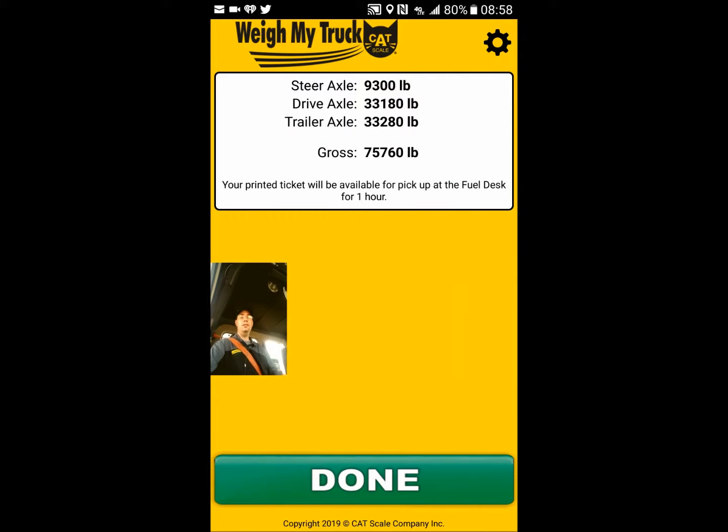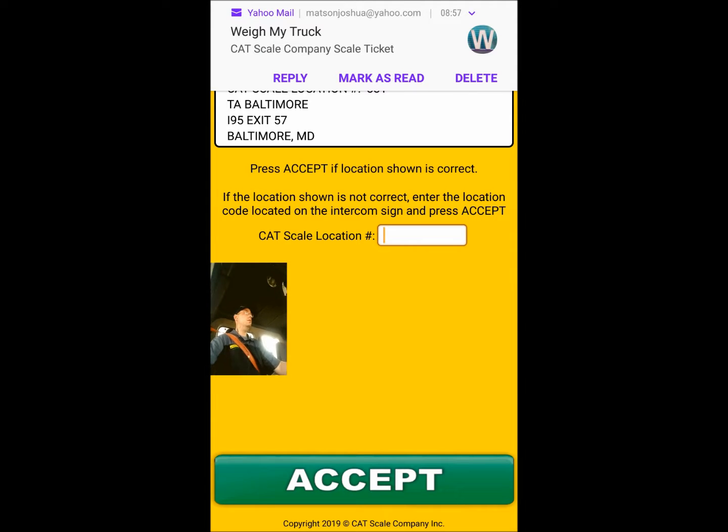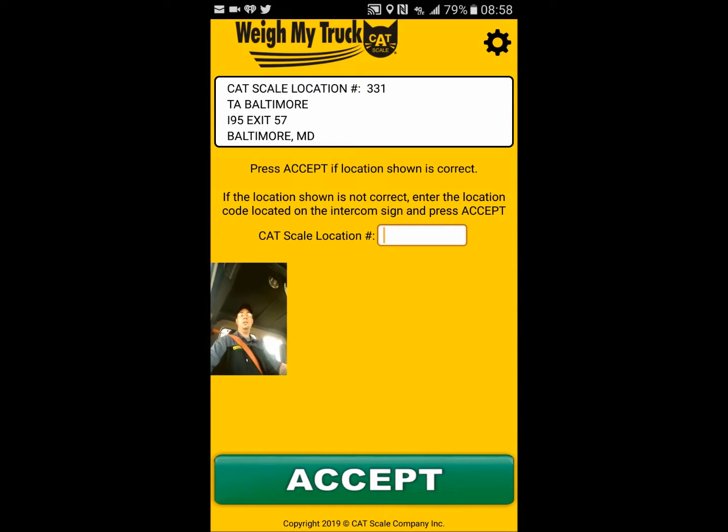And there it is — there's our weight: 9,300 on the steers, 33,100 on the tandems, and 33,200 on the trailer. We are good to go. We hit Done and pull off the scale. The neat thing about the app is it will drop an email to me so I have a physical copy in my email account. Right there — so if DOT needs a copy of the scale ticket, they have it.